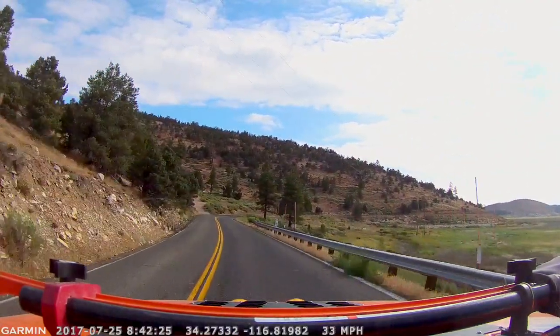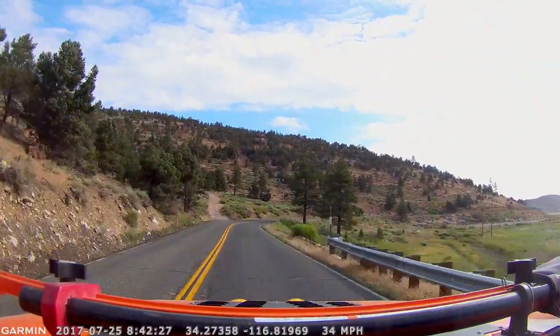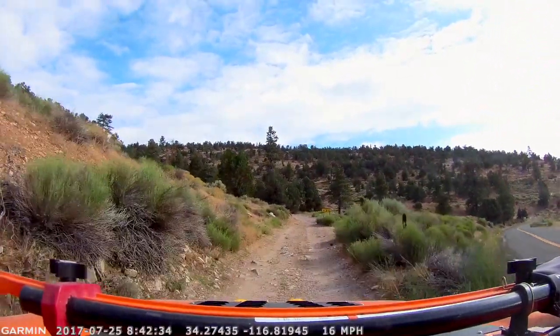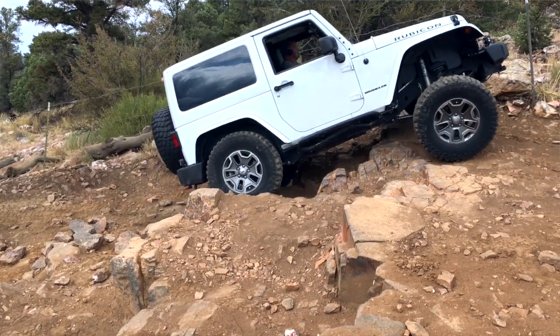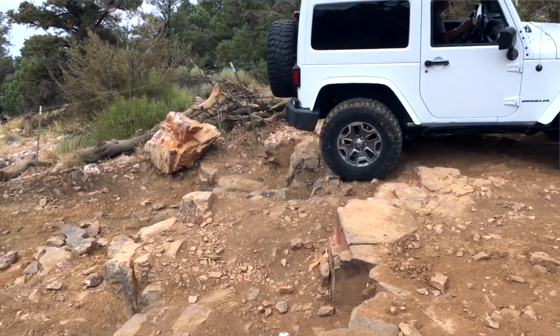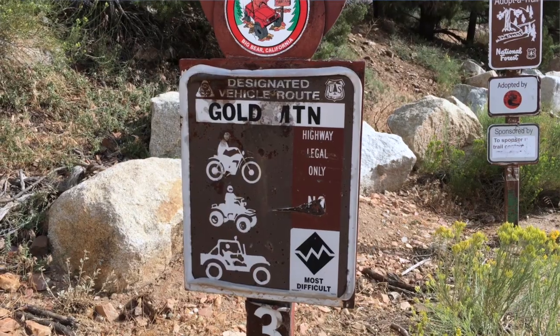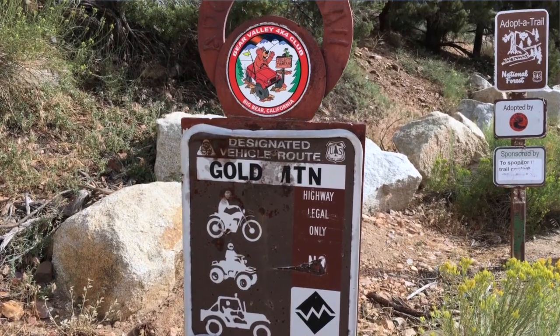Today we're at Gold Mountain Trail in Big Bear, just across from the lake, right off Highway 18. We're going to give a complete overview of the trail — every bump, every rock, every ledge, everything that's difficult as well as the easy parts, so you can decide if this trail is scary enough or too scary for you. Even though they rank this as a Black Diamond most difficult trail, Gold Mountain really isn't all that difficult.